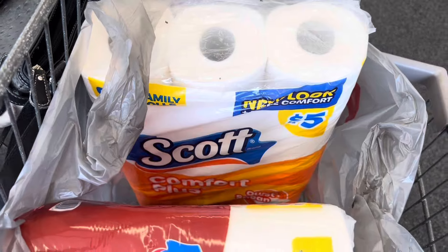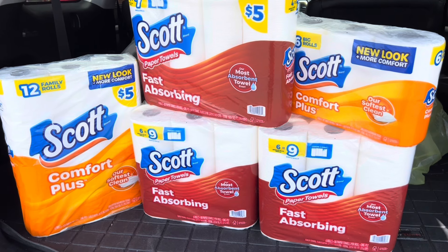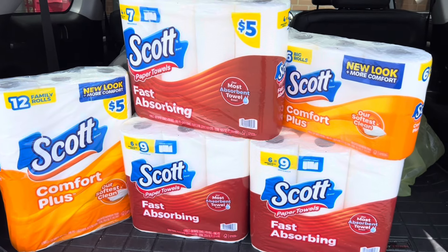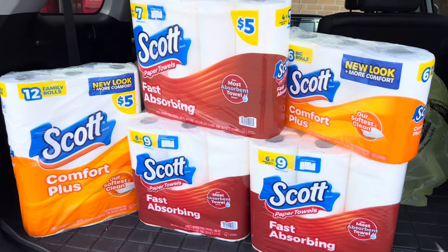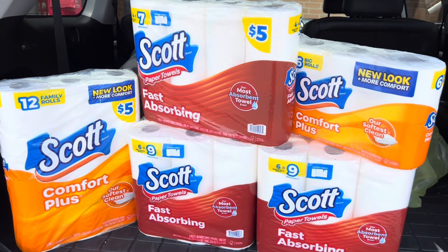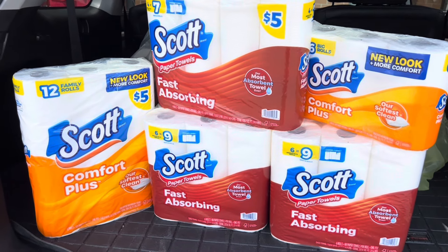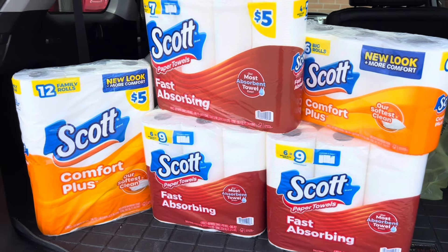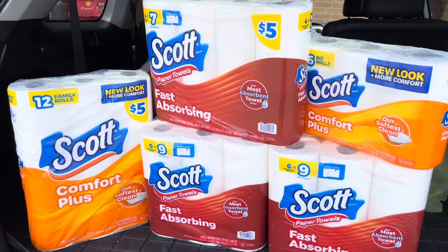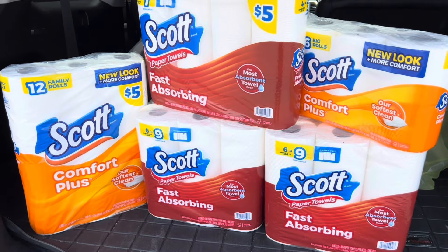I have a quick question for you: what is your stock-up price for paper products? Do you like to get them at $4, $3, $3.50, $2.75? What is the price you're looking to grab paper towels and toilet paper at? I just stock up whenever I'm getting low and can catch a deal — I don't really have a set price. But I'm curious to know everybody's opinion on this one.